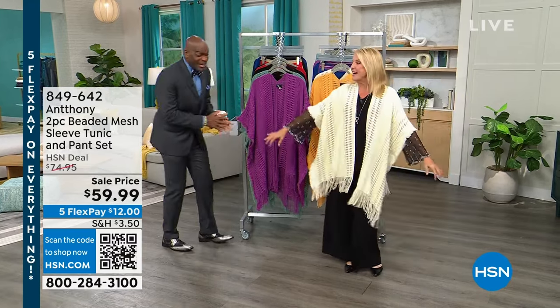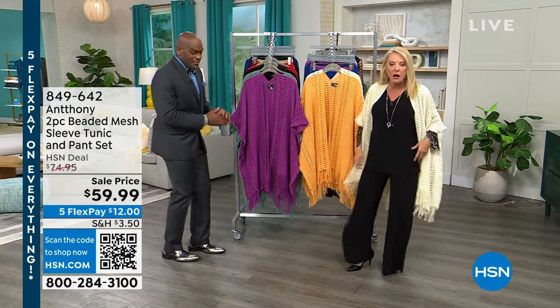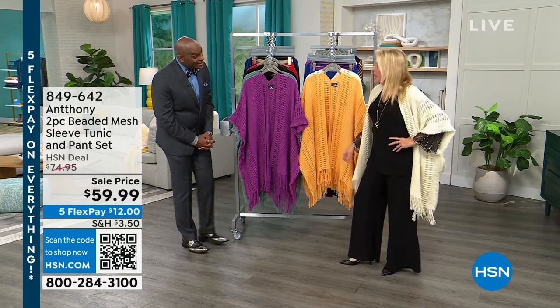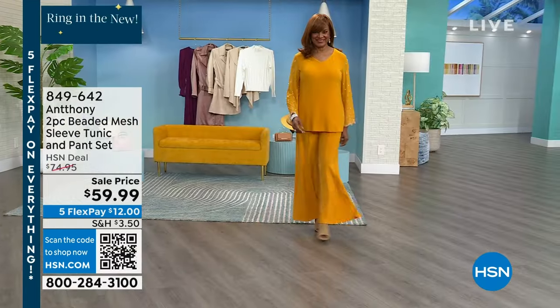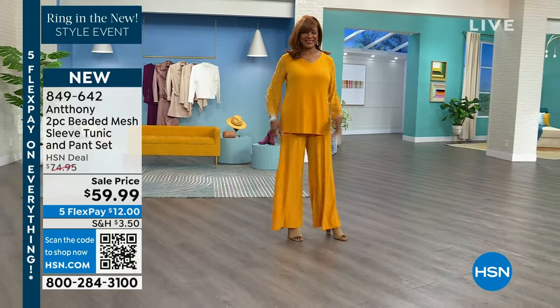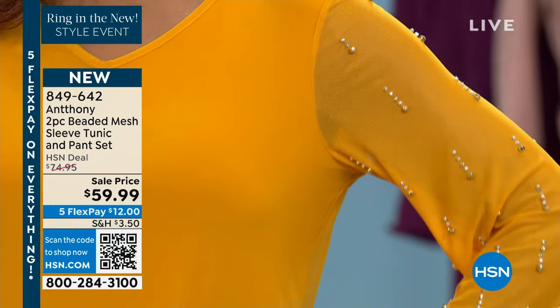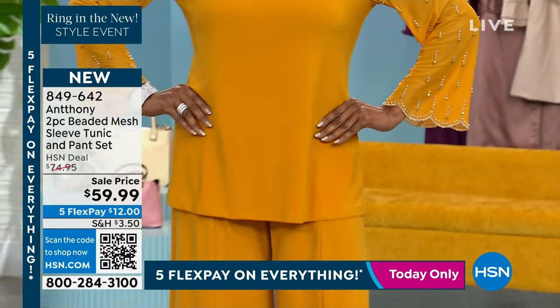Look at me and Inger — we've both got a little bit of sparkle on. Can I tell you how cute and how comfortable is this? You did a pant on this one coming up that I love. I have never seen you do a seam down the front, which gives it a whole different feel. It's a two-piece set — $59.99 for two wow pieces.